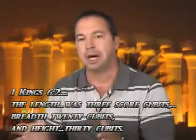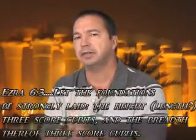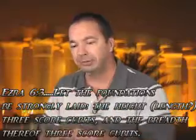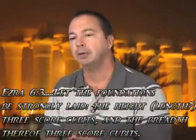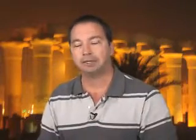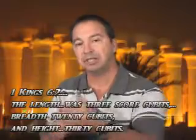If you shift to Nehemiah and Ezra, the rebuild of the temple that took place during the time of Darius is 60 cubits by 60 cubits. The temple built by Darius the Persian on behalf of the Israelite people was a square temple, 60 cubits by 60 cubits. The original temple built by Solomon was a rectangular temple, 20 cubits by 60 cubits.